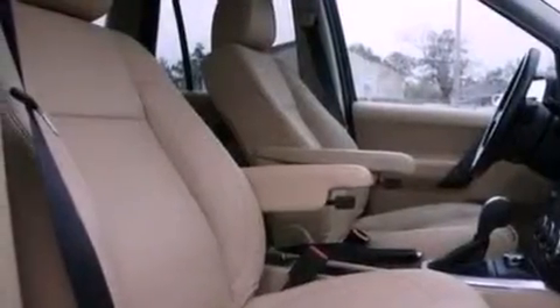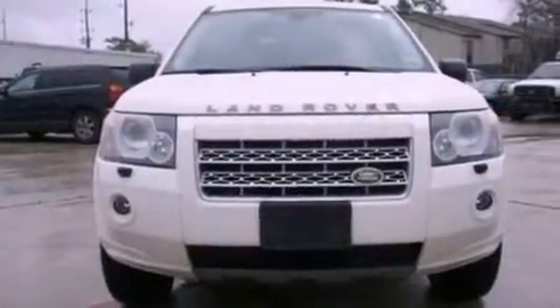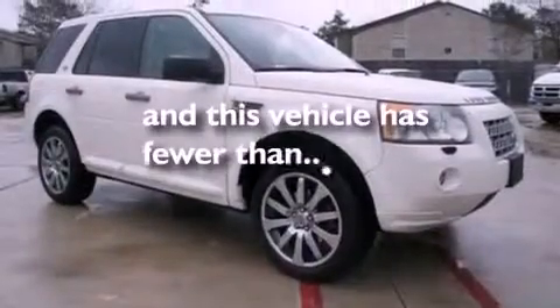The following features are also included: cruise control, an auto-dimming rear-view mirror, an external temperature gauge, a CD player, leather seats, a rear spoiler, a security system, headlight cleaners, front fog lights, and this vehicle has fewer than 51,000 miles on the odometer.